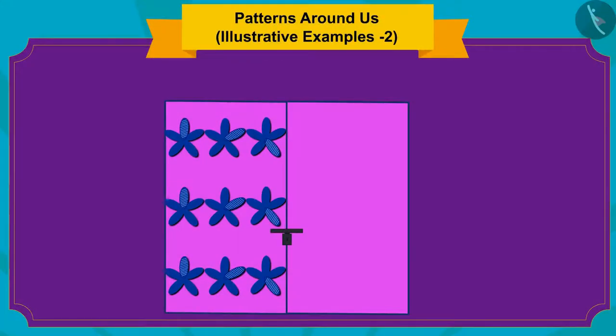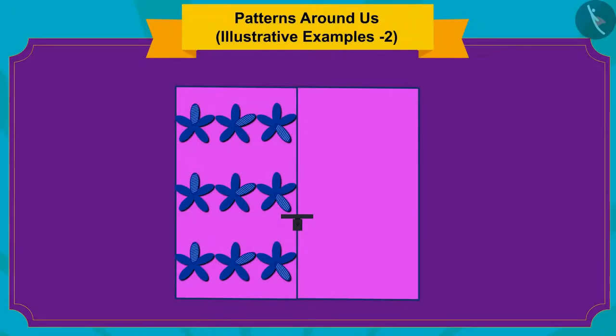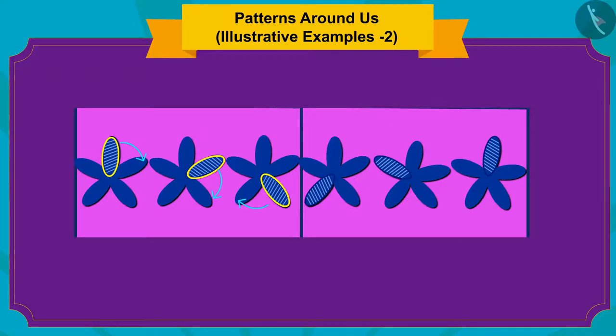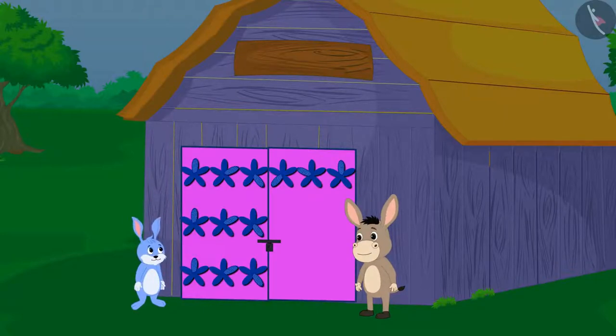Children, can you also complete this incomplete pattern? If you want, you can stop the video and find the answer. Yes! The petal of the flower on which the diagonal design is made is seen in the petal next to it in the next flower. Just like you did, Bhola and Banni completed the pattern of the second door by finding the rule of this pattern.